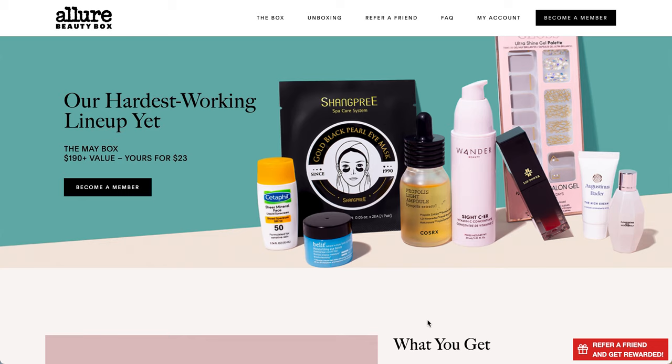If you do want to skip, email beautybox.allure.com. They'll send you an automated response and then usually get back to you within 24 to 48 hours. That has been my experience confirming your skip.